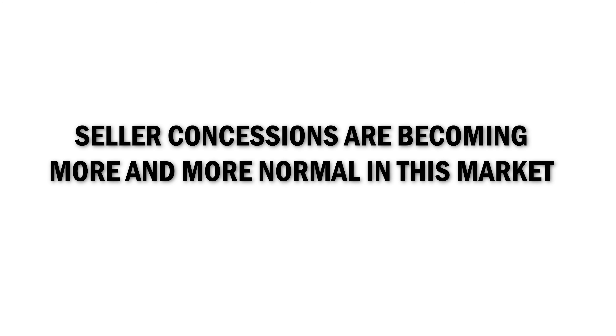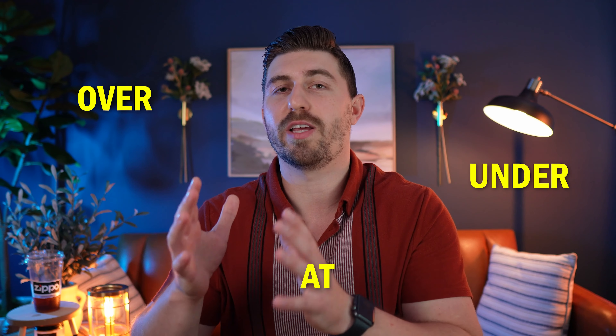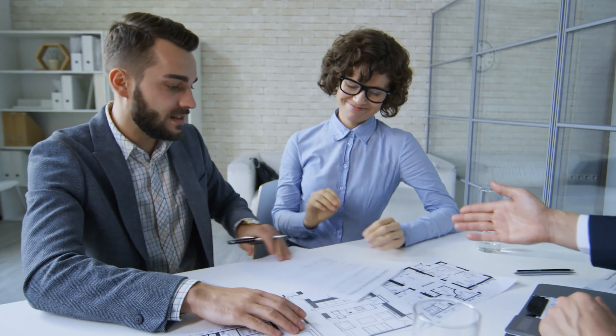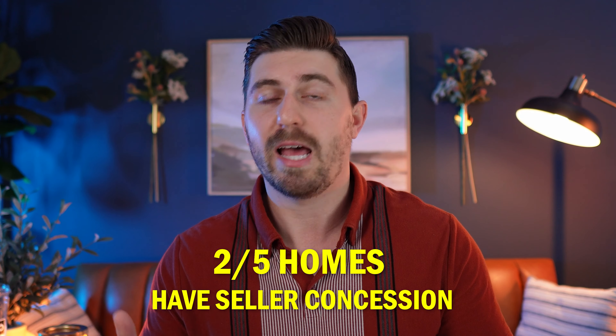The second thing I have noticed is that seller concessions are becoming more and more normal in this market. I've done deals with seller concessions that were under asking, at asking price, and even over asking — because the buyer wanted to keep some of that money in their pocket. When you're dealing with these interest rates and still higher-priced homes, getting seller concessions to basically finance your closing costs is a huge win and really helps get the deal done, especially if there are immediate projects or renovating you'll need to do. I even found a study showing that every two out of five homes right now have seller concessions — so it's not just a Port St. Lucie thing. It's becoming a real estate market standard to help both sides get what they want and get a deal done.